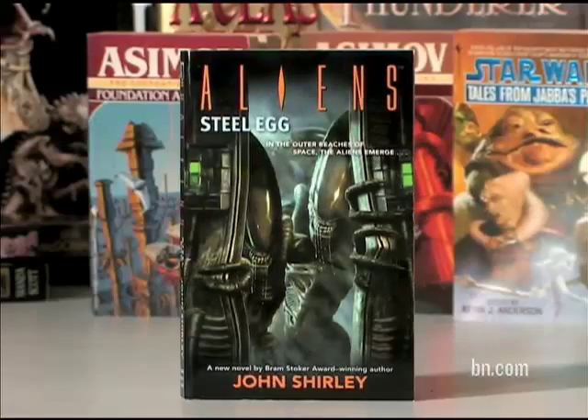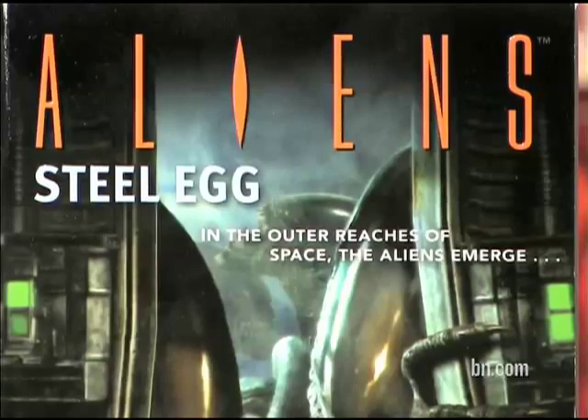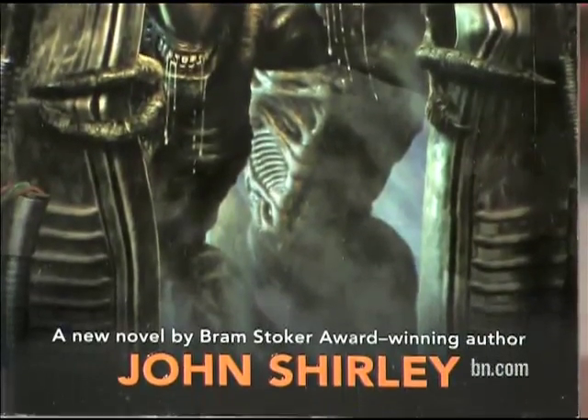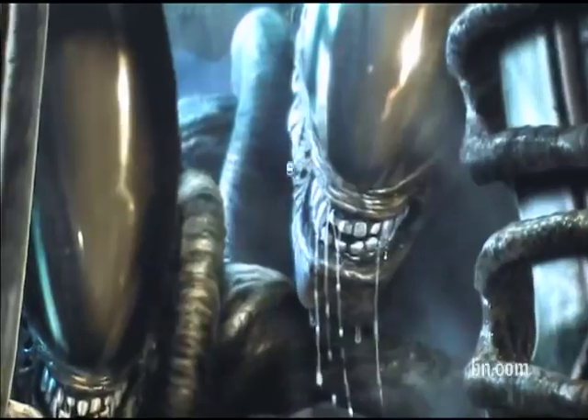This is a series of books based on the Aliens movies. They're just fun books to illustrate and fun books to read. This particular book, Steel Egg by John Shirley, is extremely entertaining. In one part of the book, the aliens are actually trying to get inside a passageway to get at some of the humans. I wanted them to feel like they were coming at the viewer, with the two aliens trying to actually come out and get you.